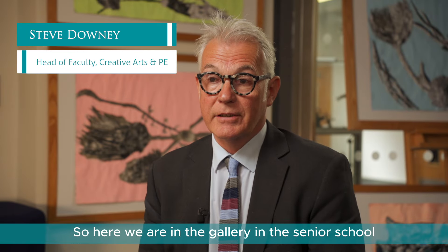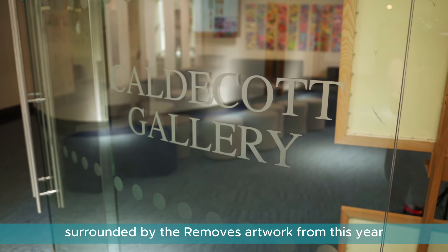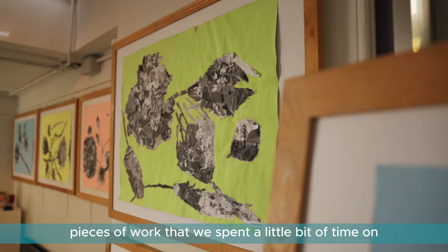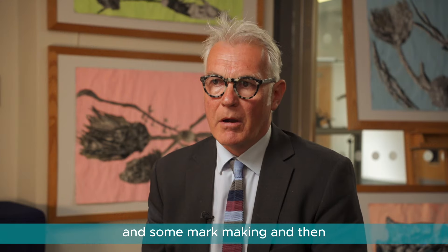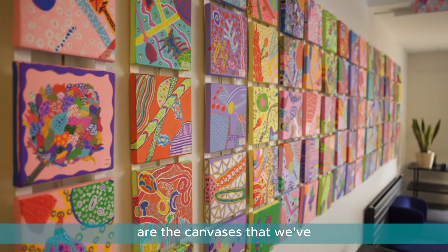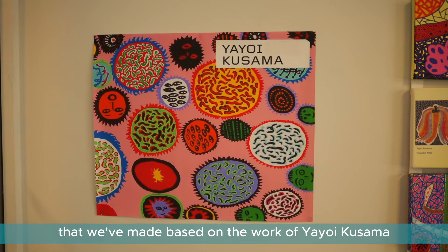Here we are in the gallery in the senior school, surrounded by the removes' artwork from this year — a range of work including larger pieces based on still life drawing and mark making, and over on the other side of the gallery are the canvases based on the work of Yayoi Kusama, which we had a really good look at.